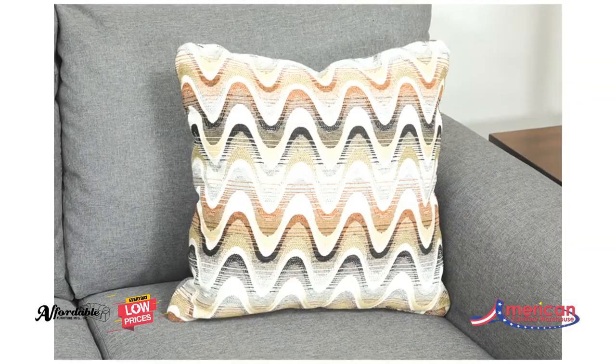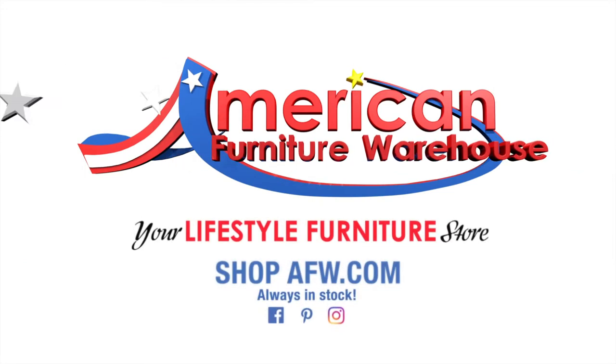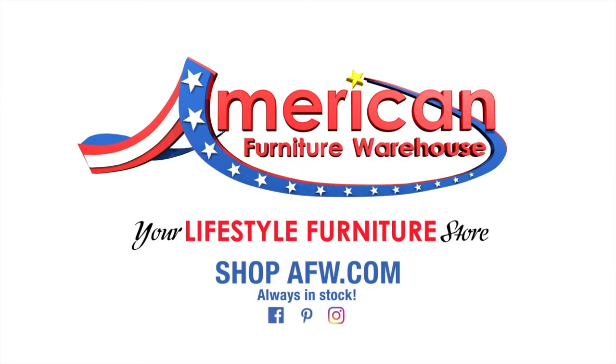Add some pattern with the accent chair and ottoman to complete the look, also great for small spaces. You can find your style, selection, and value at American Furniture Warehouse.